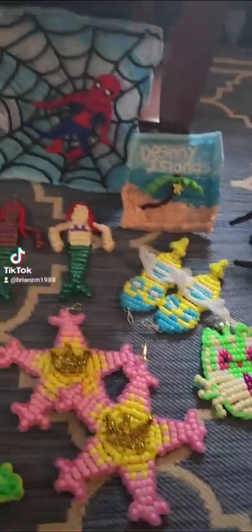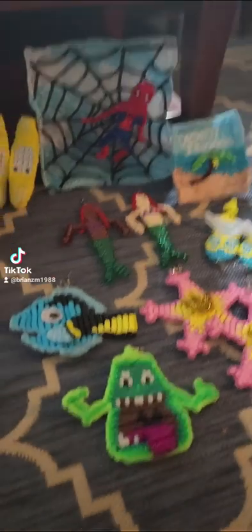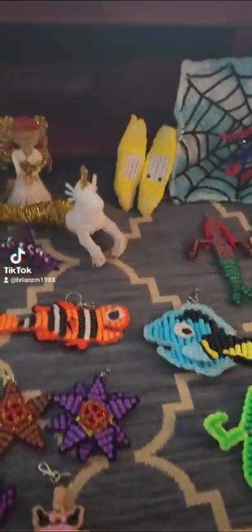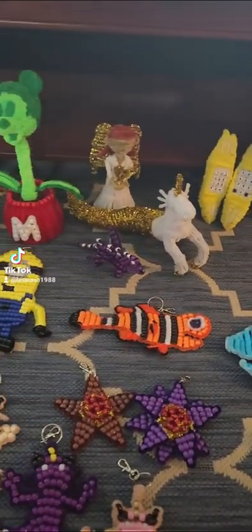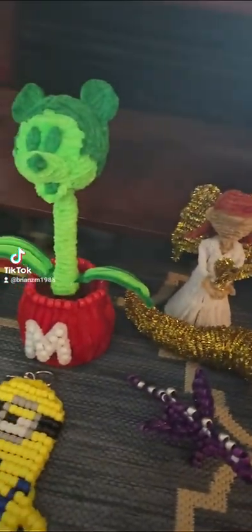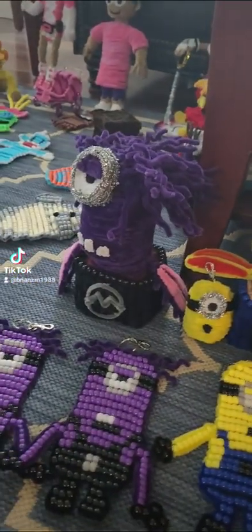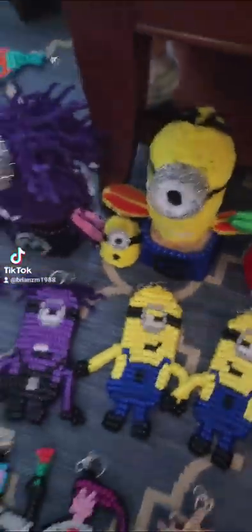Bead art, wall decorations. So bead art: two banana phones, lots of bead art. Three plants, a plant pot, the Minion, Evil Minion, and a keychain with 'beetle beetle beetle' on the back.